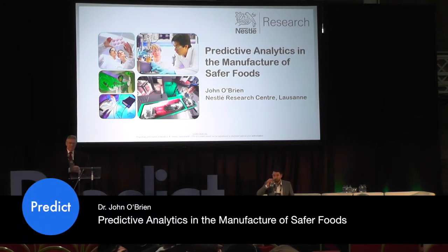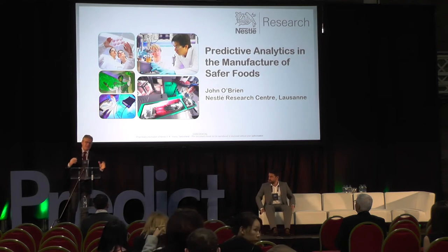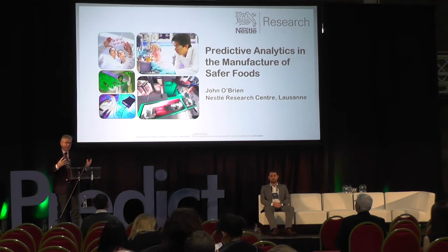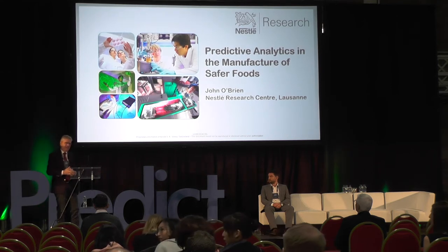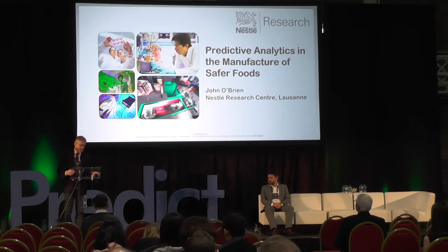Good morning, ladies and gentlemen. It's a pleasure to attempt in 14 minutes and 50 seconds to describe some of the potential of predictive analytics in the area of food science, especially in the area of food safety.